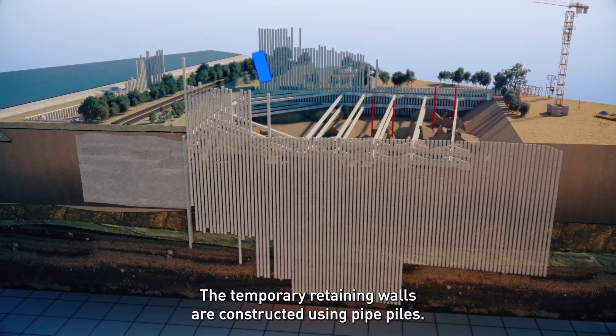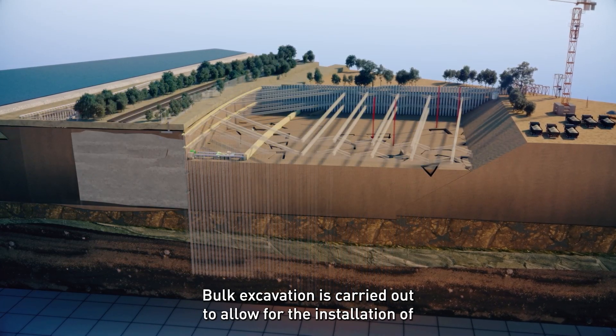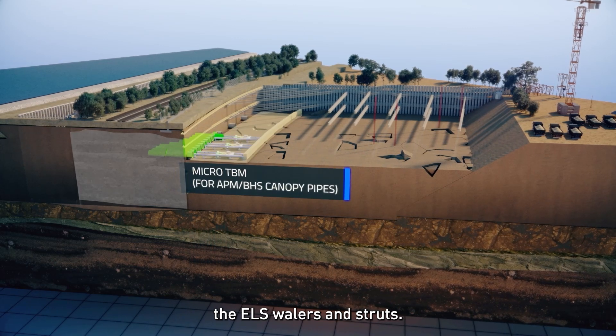The temporary retaining walls are constructed using pipe piles. Bulk excavation is carried out to allow for the installation of ELS wailers and struts.